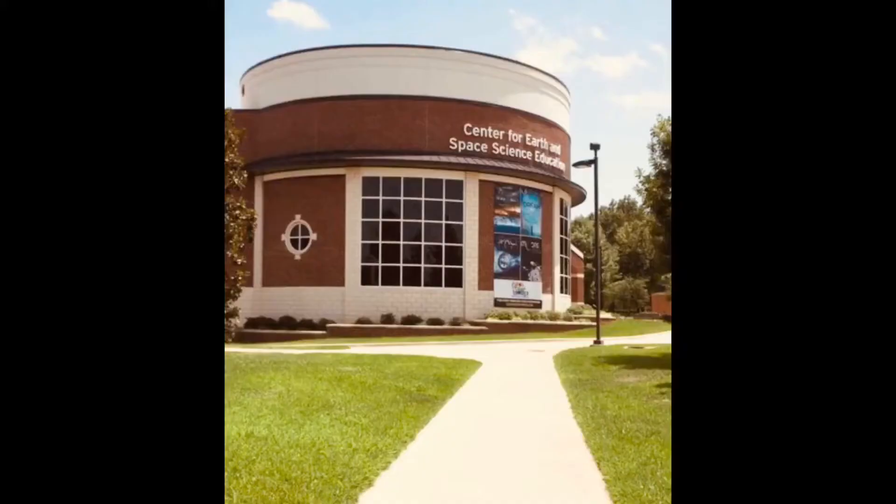Hello, my name is Rachel and I'm a planetarium educator at the Tyler Junior College planetarium. Today we're going to talk about one of the tools that you can use to stargaze, so with that let's get started.